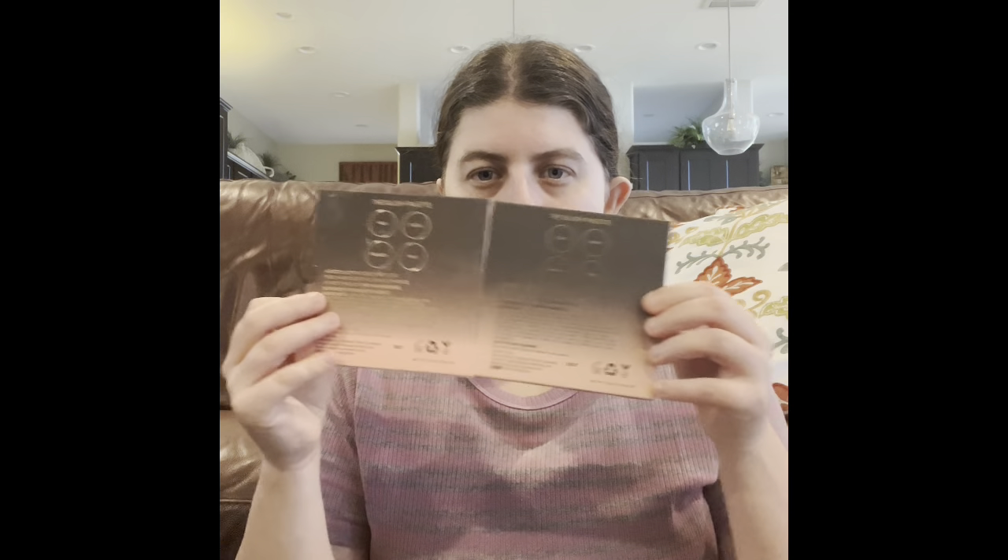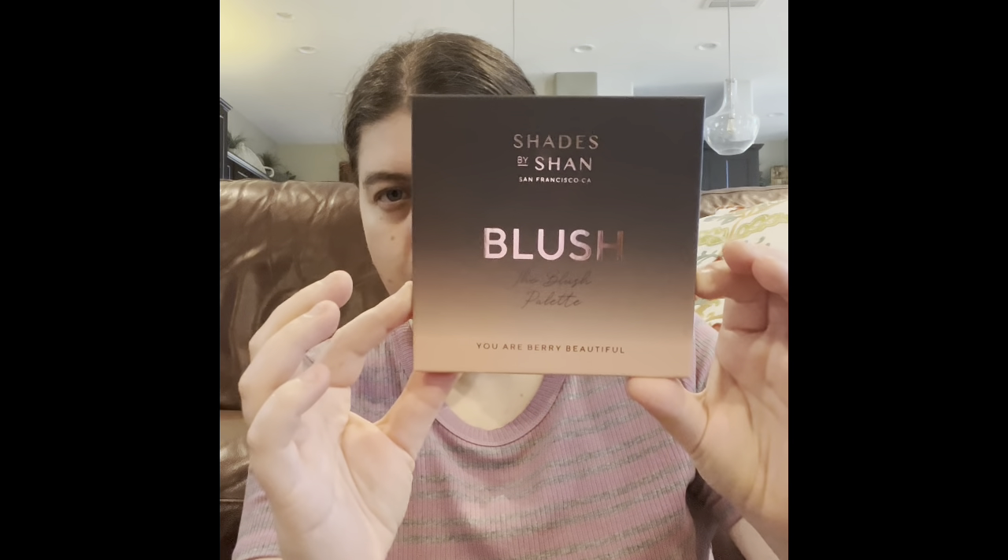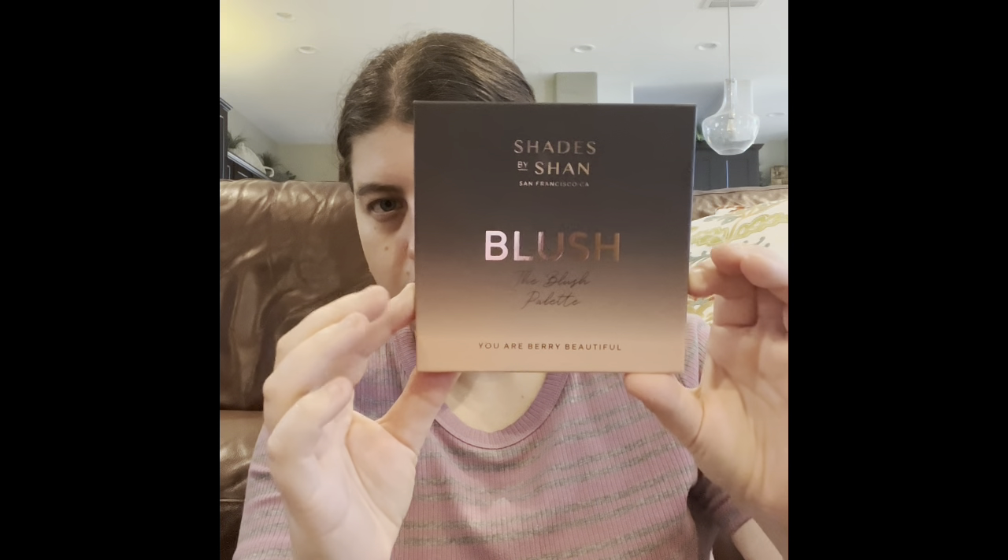Okay guys, so the first thing I got — I got this blush palette in my Ipsy. I did pick this out in my choice in my Ipsy because I love picking products I really, really want to try. It slides out like that, and this is what the regular packaging looks like.